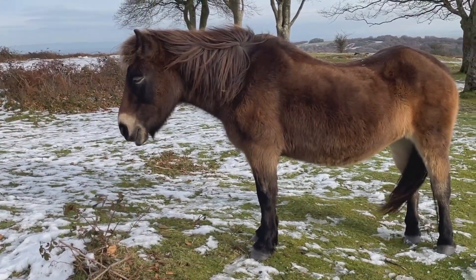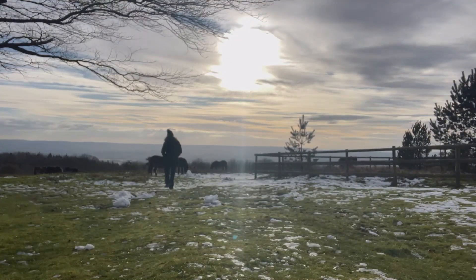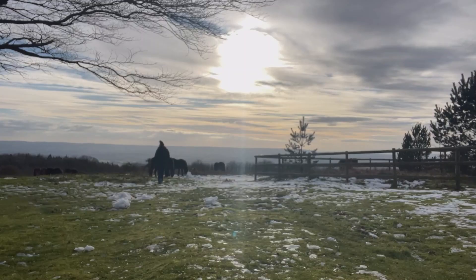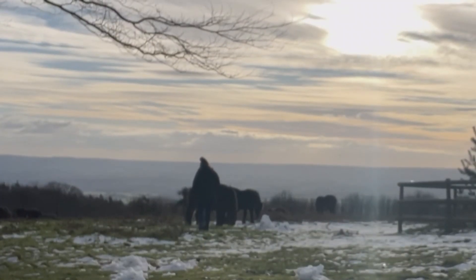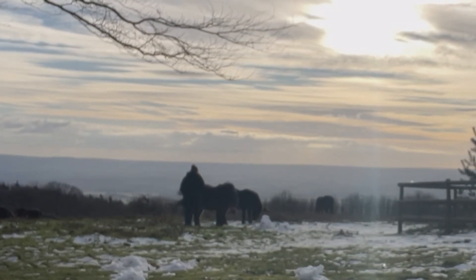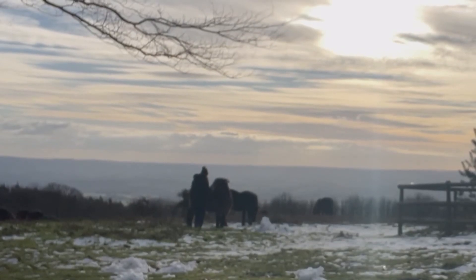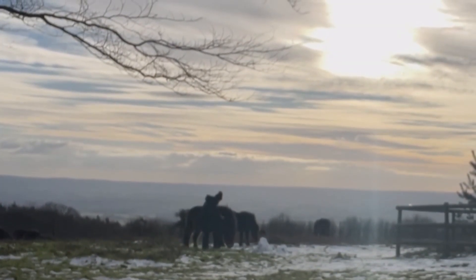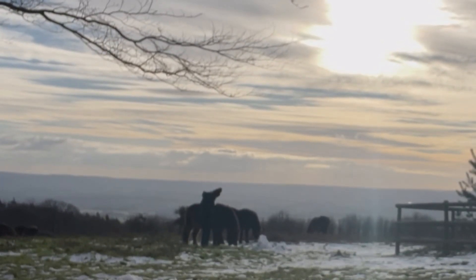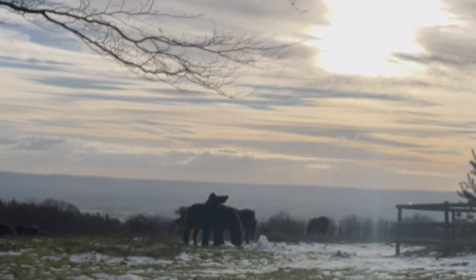Hello sleepyhead! Hello, hello, gorgeous! You're so gorgeous. You enjoy your dinner.